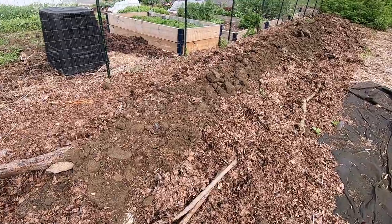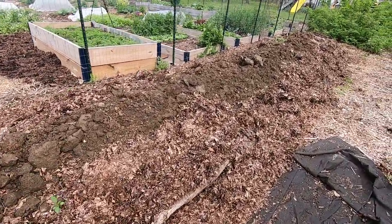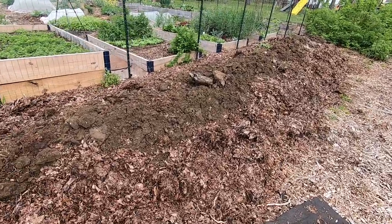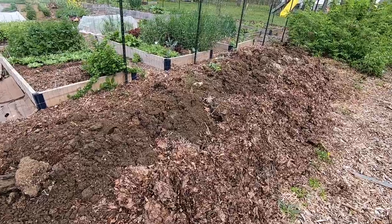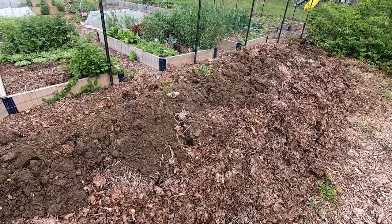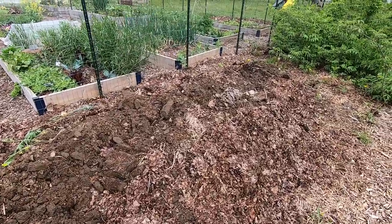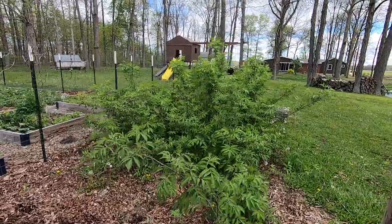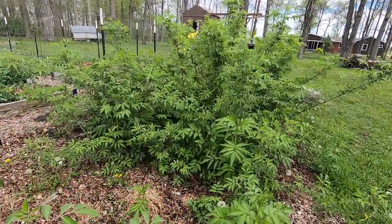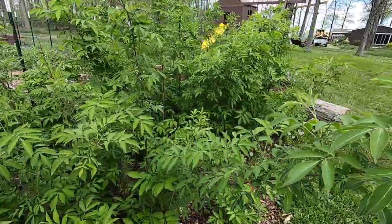This area will be for tomatoes this year — I've just got it mulched very heavily to keep weeds and grass from sprouting up through there. This is my big old hugelkultur bed in progress — it's taking way longer than it should but I work on it when I get the chance, and hopefully I'll be able to plant this up with something maybe later this summer or even this fall. Elderberries are growing strong over here — hoping for a big crop on these guys this year as well.